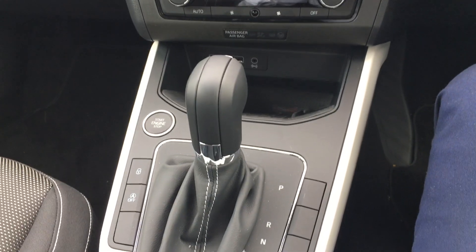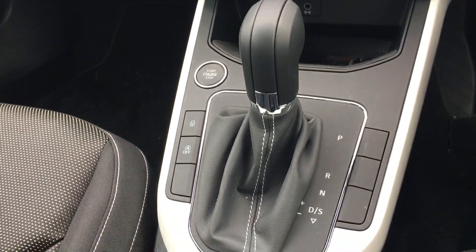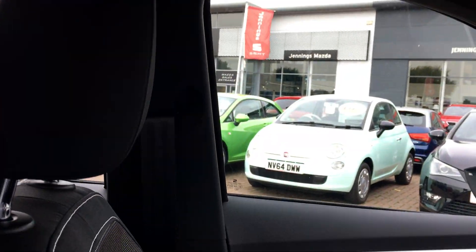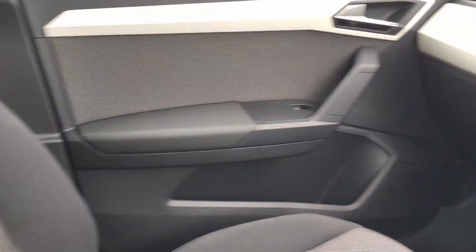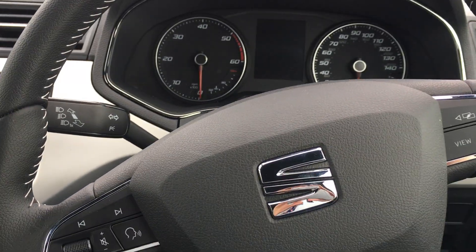This is the DSG model so you've got your automatic gearbox. It's also got automatic stop-start, which helps with fuel economy around town. The full cloth interior, as you can see, is in really nice condition. So all in all, this is a really fantastic little car.